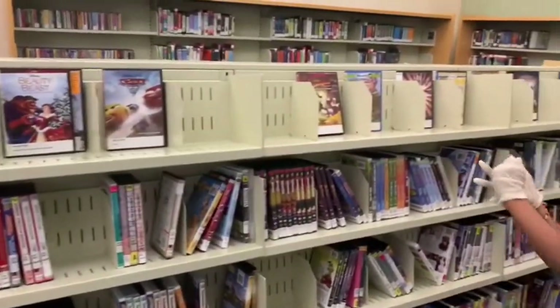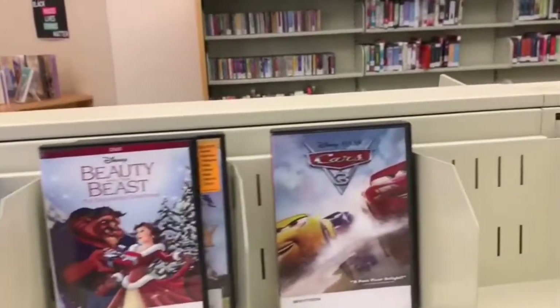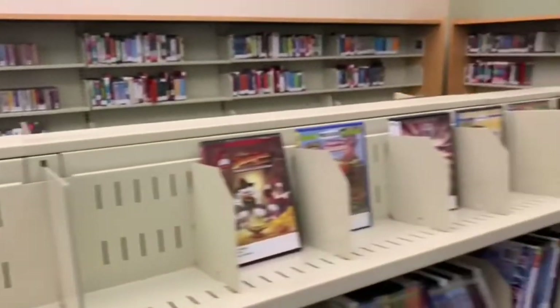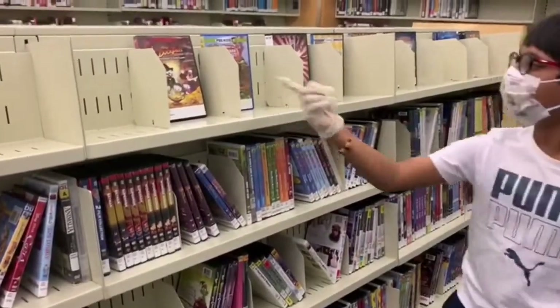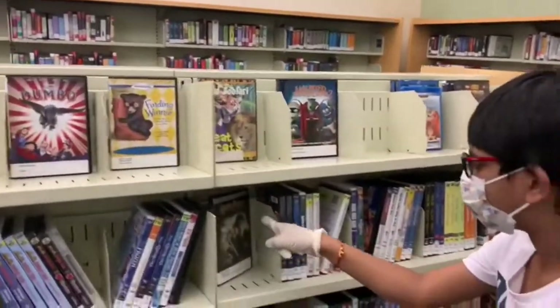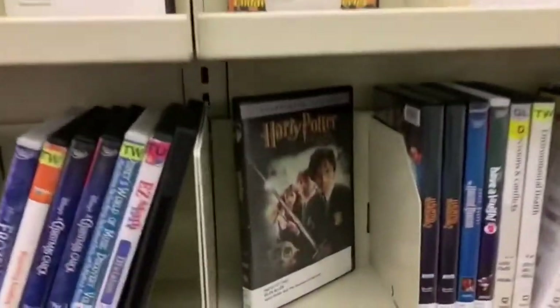Here is the kids' audio and video section where you can find lots of DVDs for movies like Superman, Spiderman, Beauty and the Beast, Harry Potter, Car Race 3, and more.